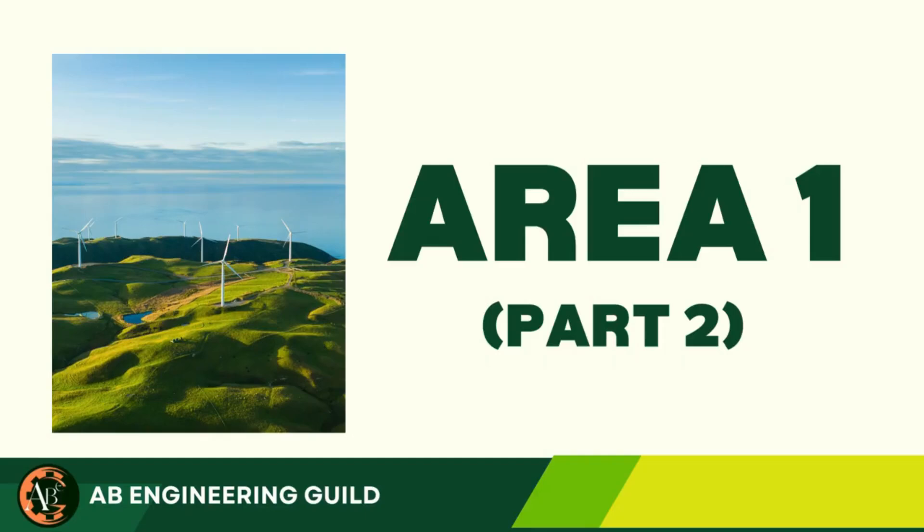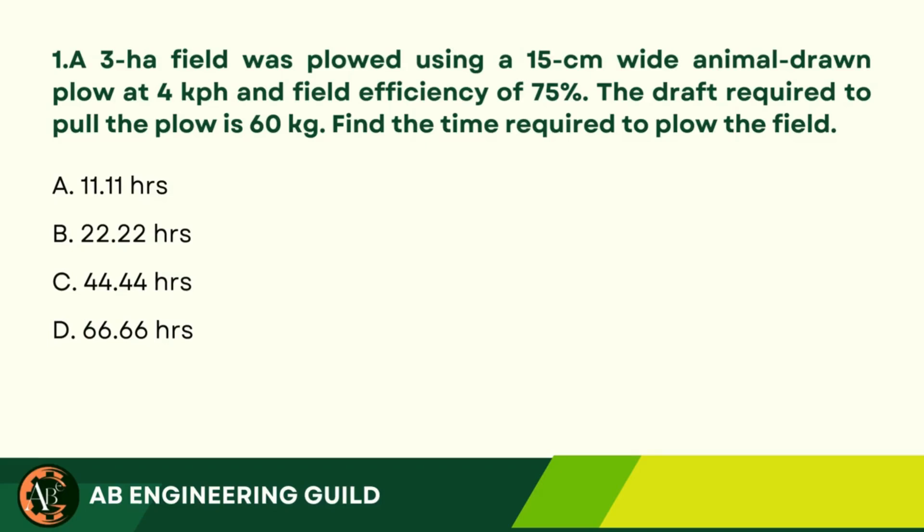Area 1, Part 2. Question 1: A 3-hectare field was plowed using a 15 cm wide animal-drawn plow at 4 km per hour and field efficiency of 75%. The draft required to pull the plow is 60 kg. Find the time required to plow the field. A. 11.11 hours. B. 22.22 hours.